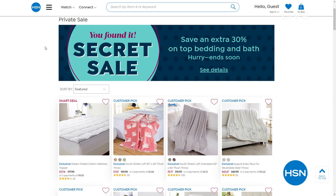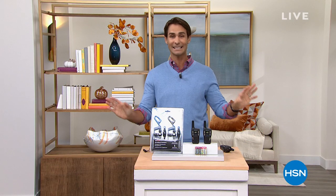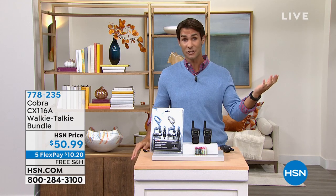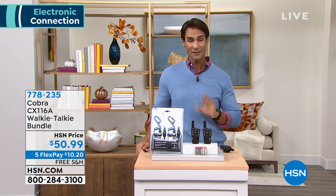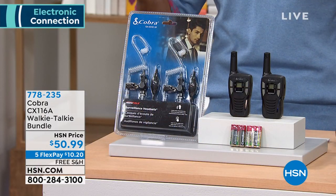This whole hour is about electronics. The whole hour is on five flexible payments and free shipping. We have extended holiday returns. It is going to be a blast today — a great opportunity, especially if you're looking for holiday shopping. The closer we get to the holidays, the harder things are going to be to get.